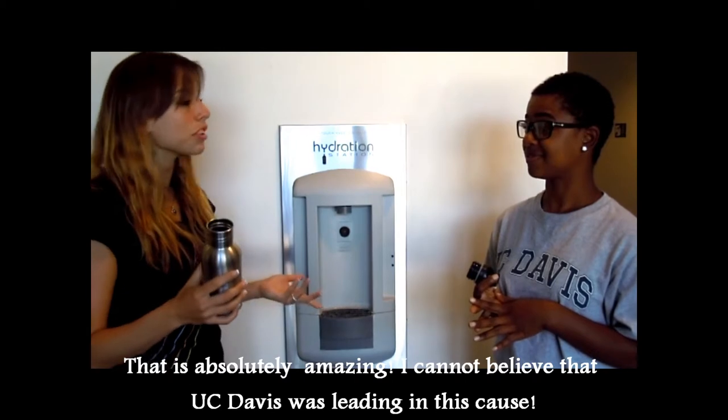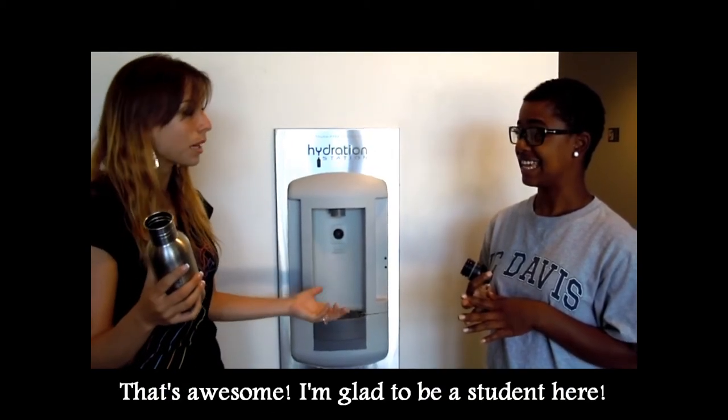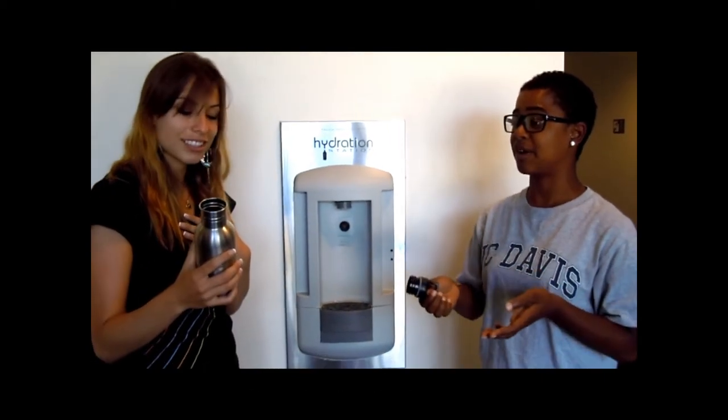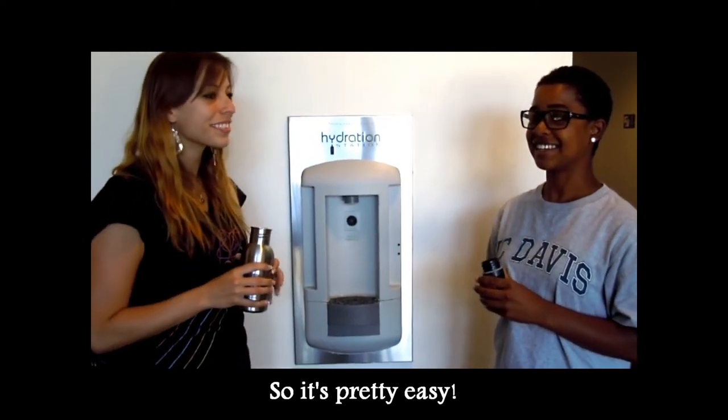That is absolutely amazing. I cannot believe that UC Davis was leading in this cause. That's awesome. I'm glad to be a student here. It's incredible. So, tell all of your friends and have them get reusable water bottles. We're giving them to you guys for free, so it's pretty easy. I will!